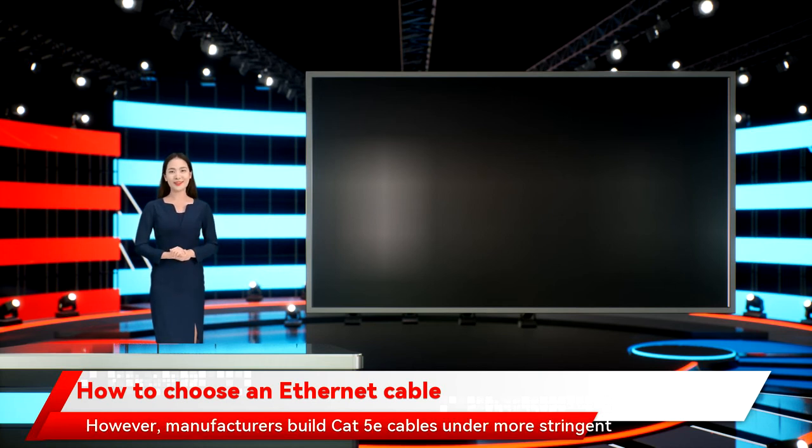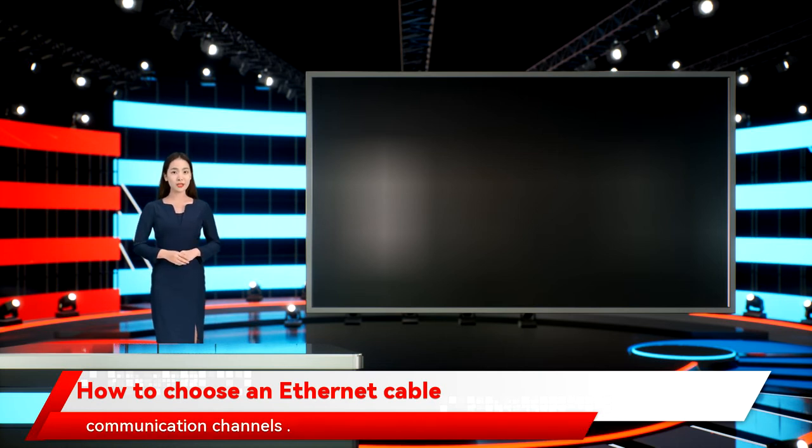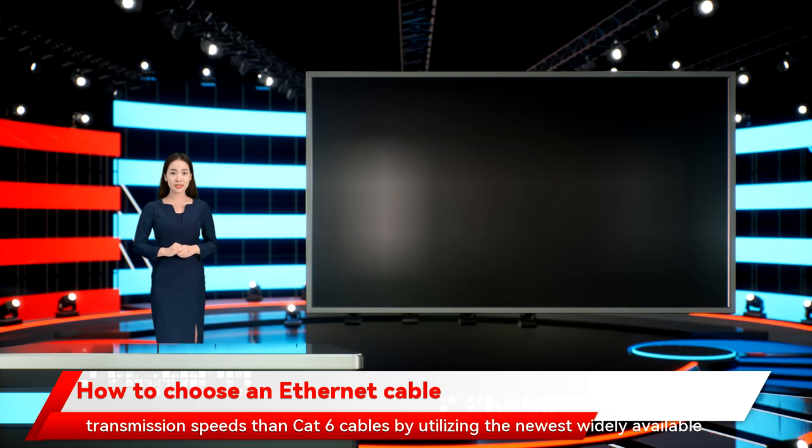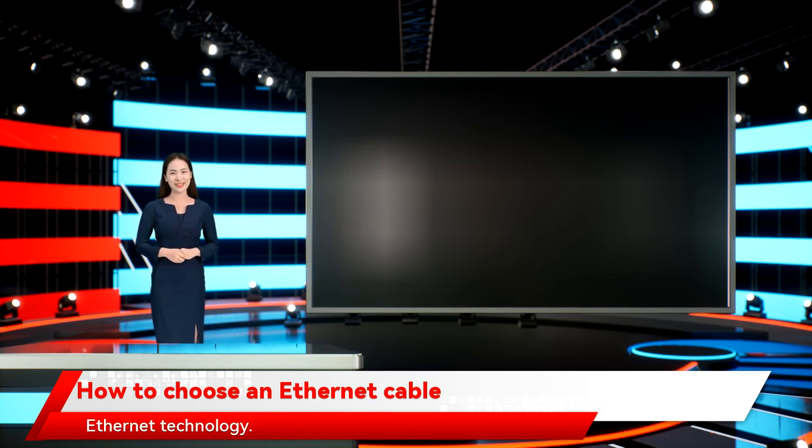However, manufacturers build Cat5e cables under more stringent testing standards to eliminate unwanted signal transfers between communication channels. Cat7 cables support higher bandwidths and significantly faster transmission speeds than Cat6 cables by utilizing the newest widely available Ethernet technology.